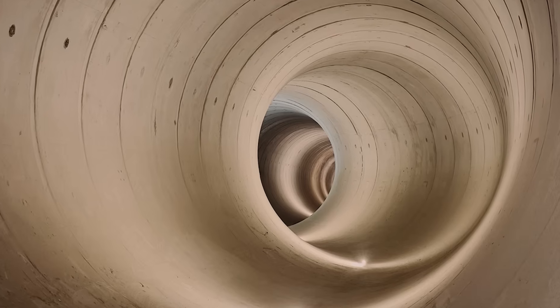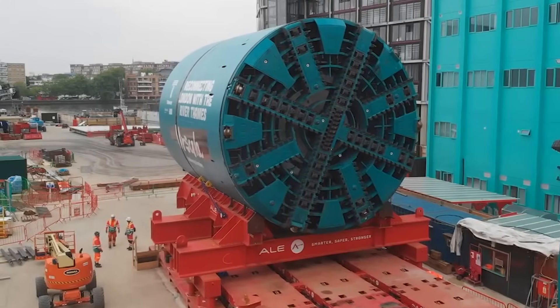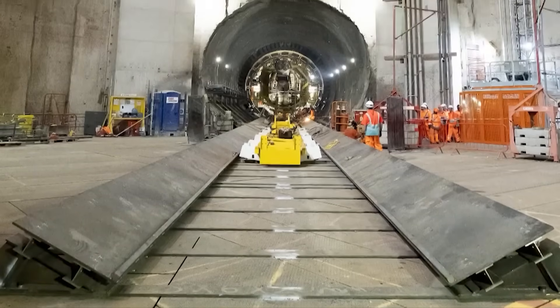Ultimately, the super sewer embodies the paradox of megaprojects—expensive and complex, but transformative when realized. What are your thoughts on this megaproject? Leave a reply in the comments section. Thanks for watching, and see you in the next video.